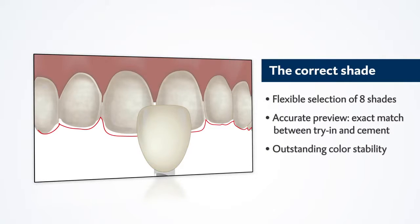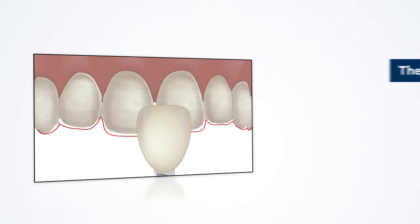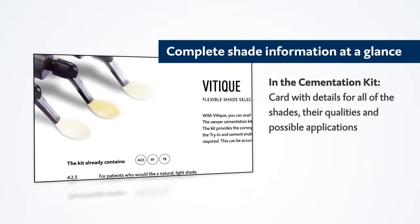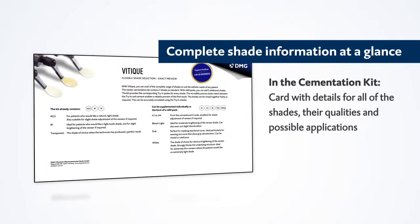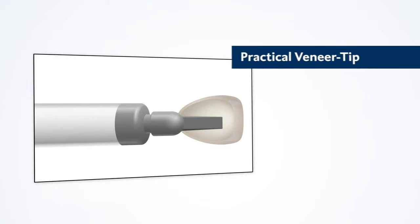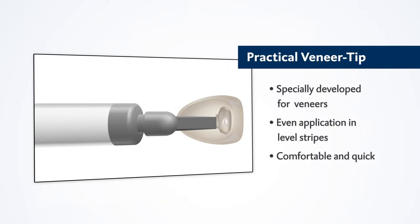The exact match between try-and and cement guarantees a reliable preview. The cementation kit contains an overview card with detailed information about all of these shades and their possible applications.